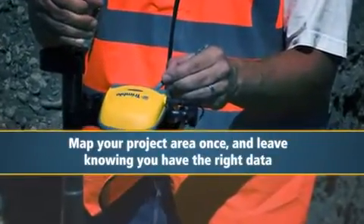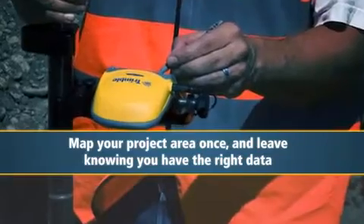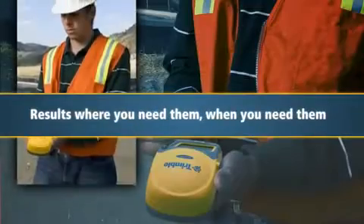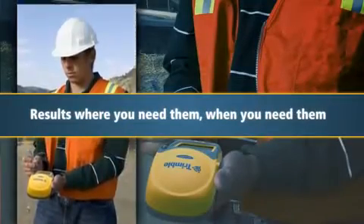The result? Now you can map your project area once and leave the site knowing you have exactly the right data you came for. The GeoXH delivers results where you need them, when you need them.